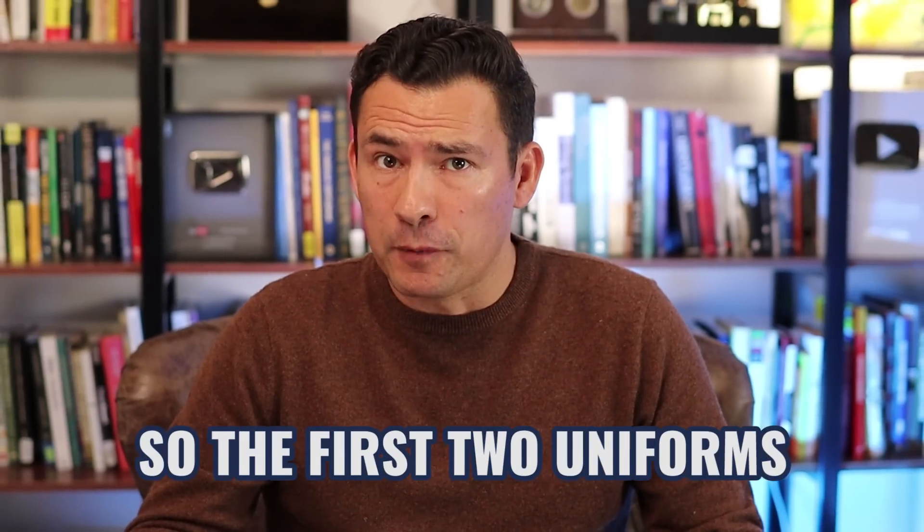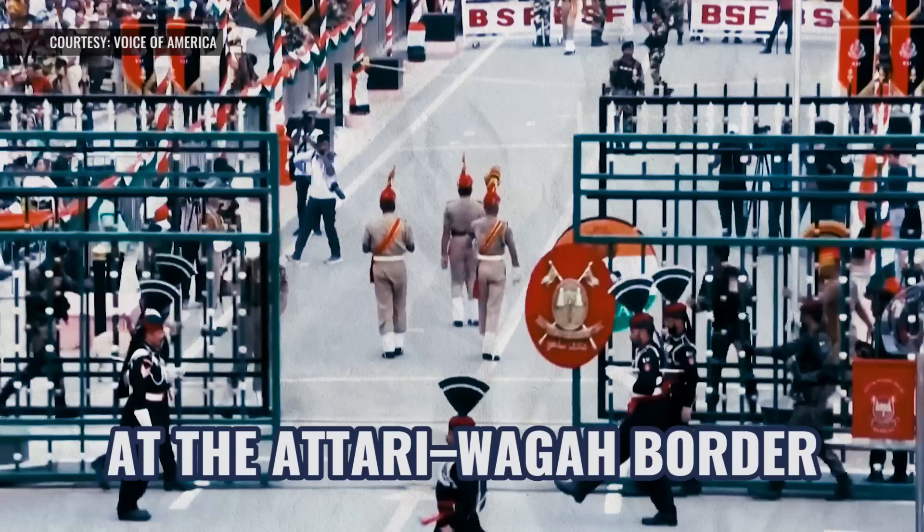The first two uniforms we're going to look at today are the Indian Border Security Force and the Pakistani Ranger uniform. Both these uniforms are in full display at the lowering of the flag ceremony at the Atari Wagah border. First up, let's look at the Pakistani Rangers.